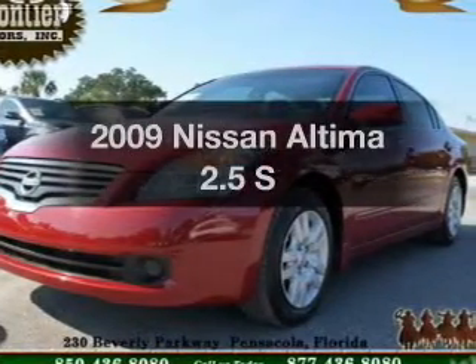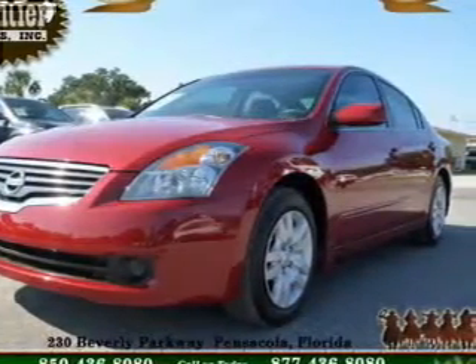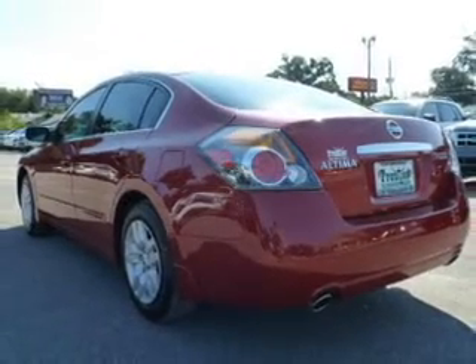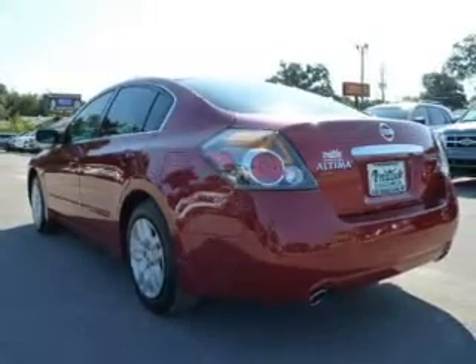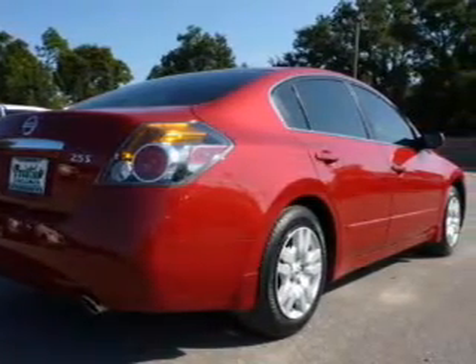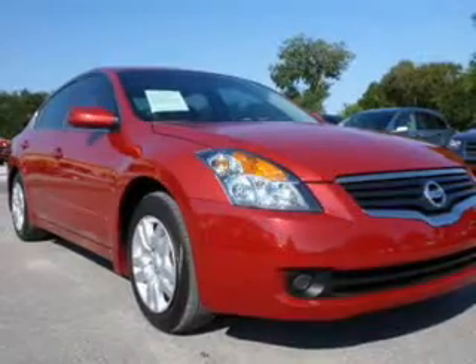Introducing the 2009 Nissan Altima. If you're looking for a first-rate auto, this one could be yours today. The powertrain includes front-wheel drive with an efficient four-cylinder engine that responds smoothly to its automatic transmission. The anti-lock braking system will keep you safe on the road.